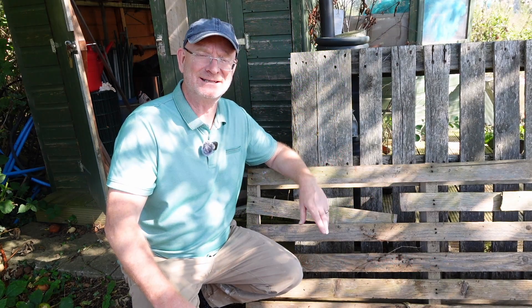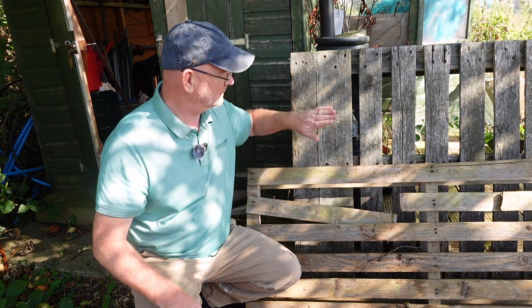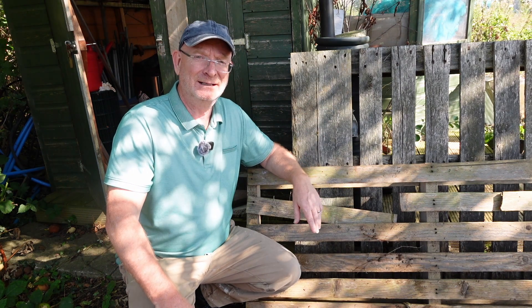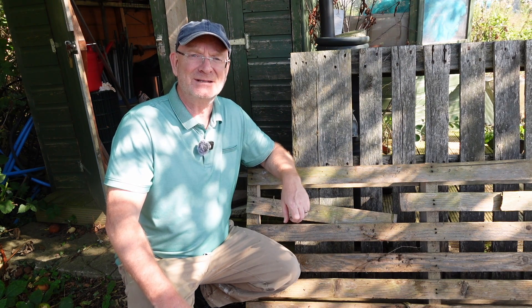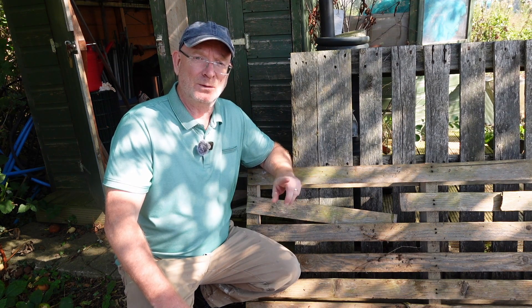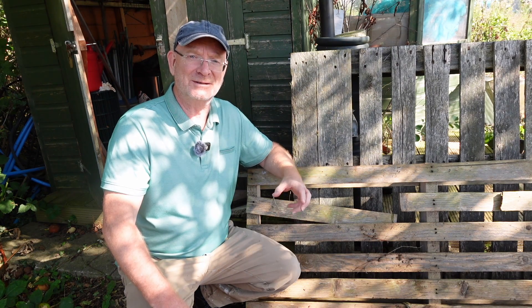Hello, thank you for taking time to watch this video. Today I'm going to be talking to you about pallets. Just about every plot and every plot holder uses pallets, whether they're making compost bins or fences. I'm going to show you where you can get pallets, the best types to get, the ones to definitely avoid, and then we'll take a walk around this allotment site and look at one or two of the creative ways that other plot holders have used pallets.